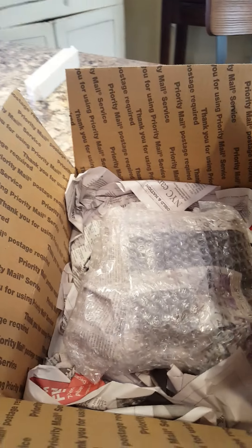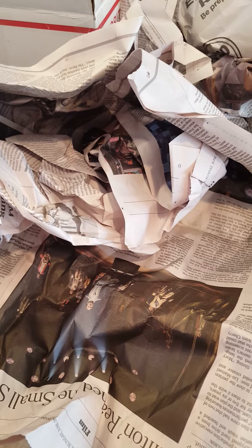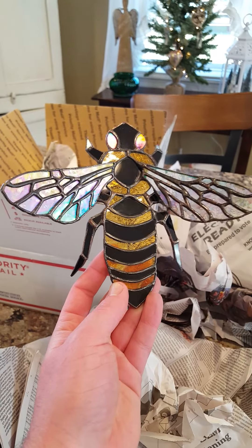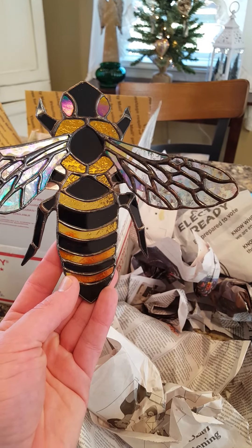Alright, I'm going to open this up real quick. Oh my gosh, guys, I just saw a little peek of it and it is so pretty! Oh my god, wow — I can get the freaking newspaper off of it. Oh my gosh, you guys, that is gorgeous. Wow, I am so happy with this!